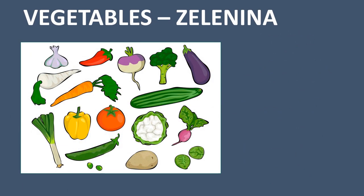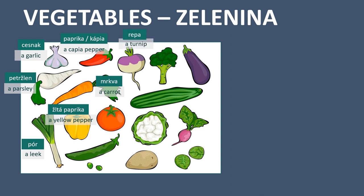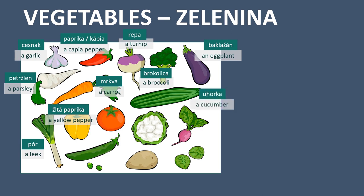Now let's jump to vegetables, in Slovak: zelenina. A garlic - cesnak. A parsley - petržlen. A leek - por. A carrot - mrkva. A kápia pepper - paprika or kápia. A yellow pepper - žltá paprika. A turnip - repa. A broccoli - brokolica. An eggplant - baklažán. A cucumber - uhorka.